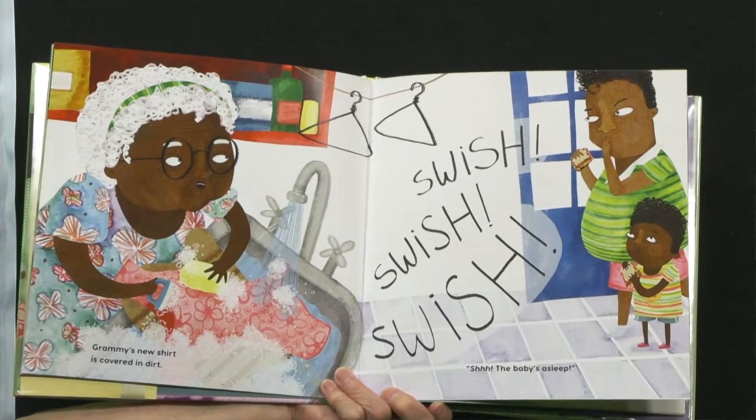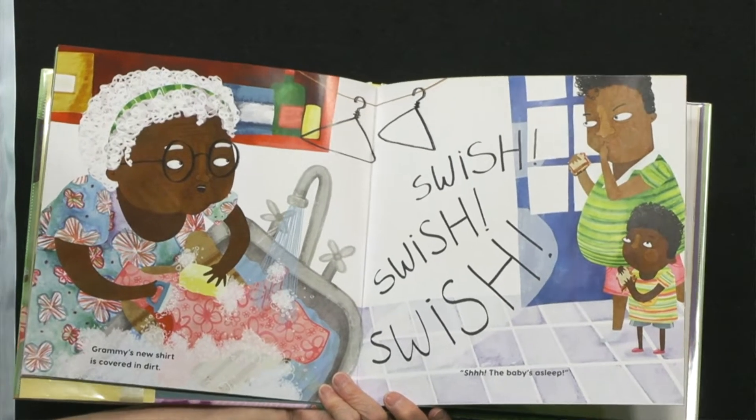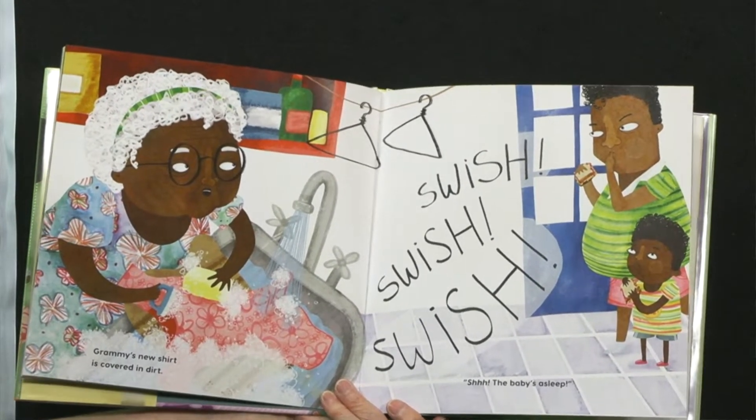Grammy's new shirt is covered in dirt. Swish! Swish! Swish! Shhh! The baby's asleep.